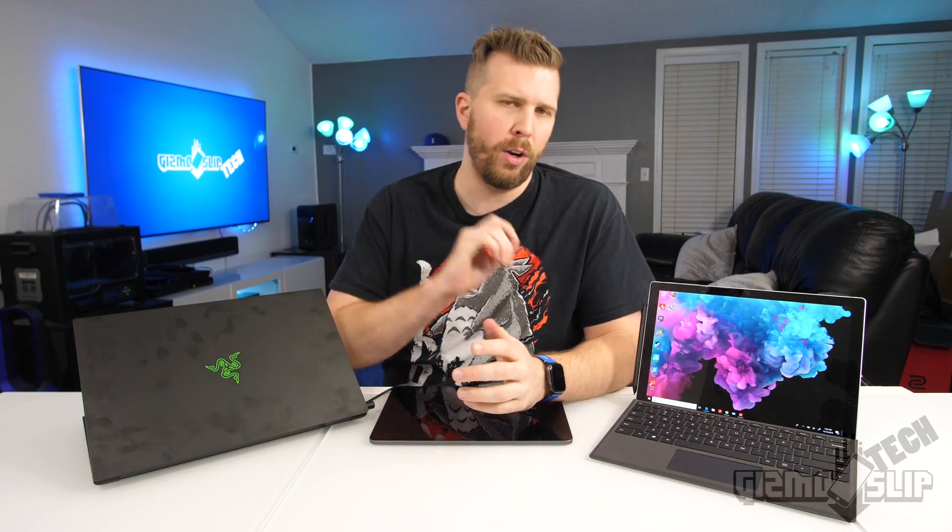That's the comparison review between these three devices. It was a tricky video to put together. If you enjoyed it, hit the subscribe button, the like button, and the notification bell to see more. See you in the next one — Brandon out.